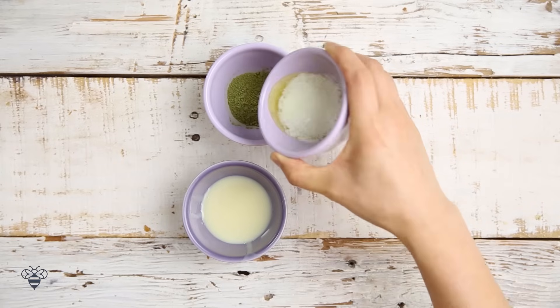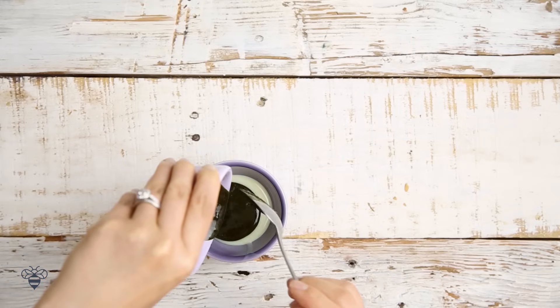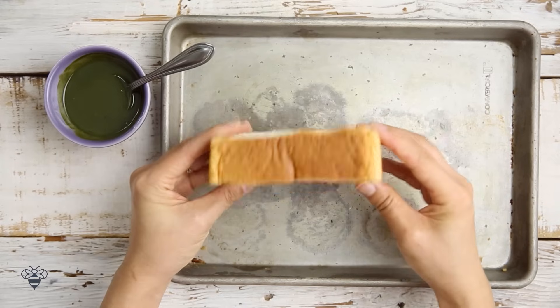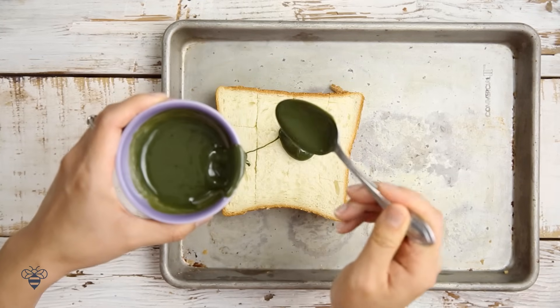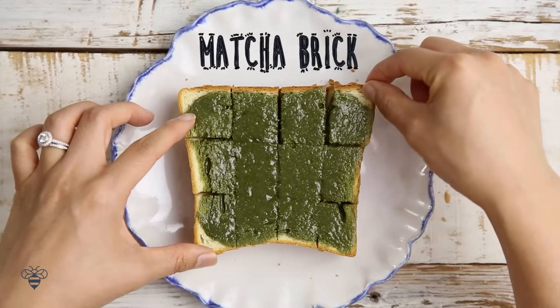I'm pouring melted butter into matcha powder, stir it up, and then I'll stir that into condensed milk. Here's a thick slice of milk bread that I'll score into bricks, and then I'll just take my matcha mixture and spread it over. I'll toast it for about 10 minutes, and voila — my Matcha Brick Toast.